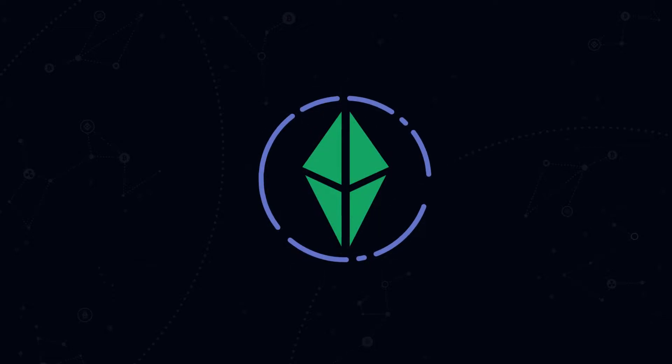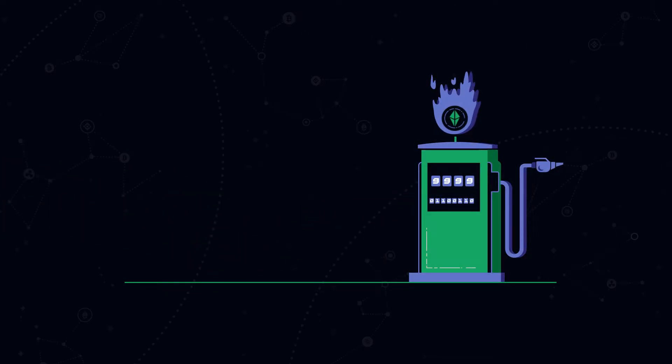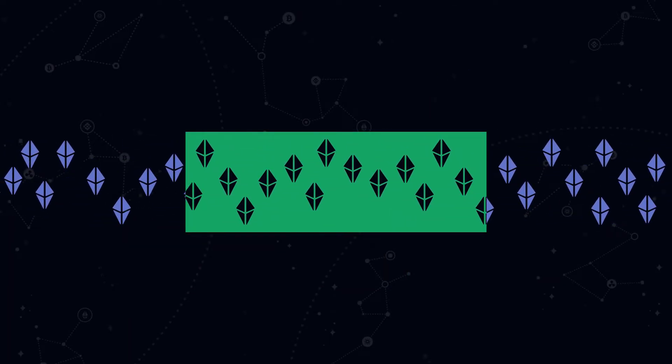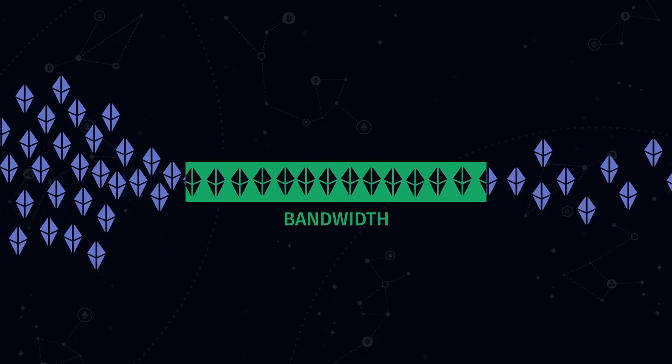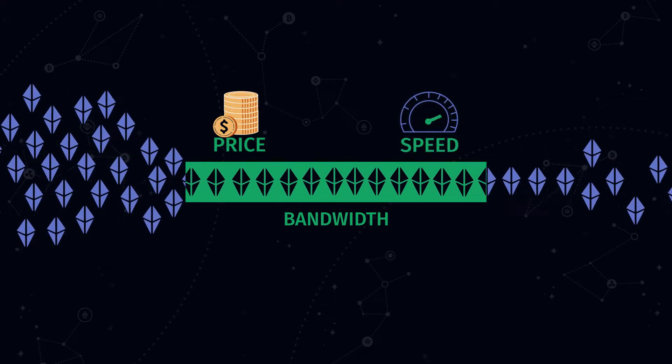If you have ever used any services on Ethereum, you should know that you have to pay gas fees for them, and those fees can be quite pricey. That's happening because Ethereum's data bandwidth is limited, and when the demand is high, the cost of transactions goes up and the speed goes down.